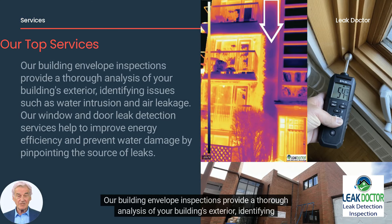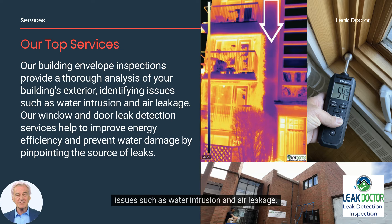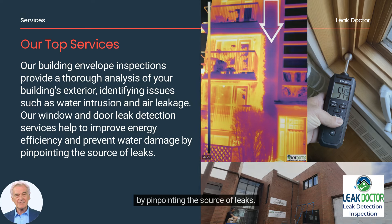Our building envelope inspections provide a thorough analysis of your building's exterior, identifying issues such as water intrusion and air leakage. Our window and door leak detection services help to improve energy efficiency and prevent water damage by pinpointing the source of leaks.